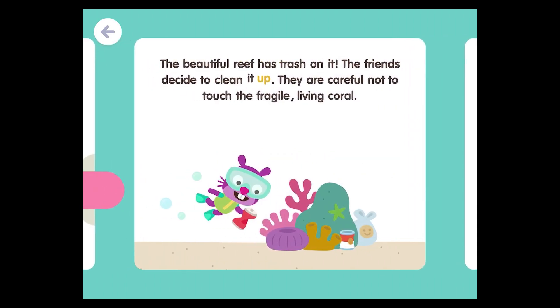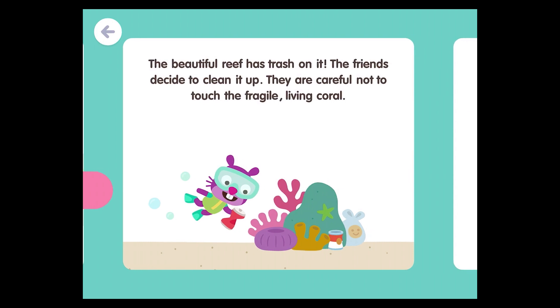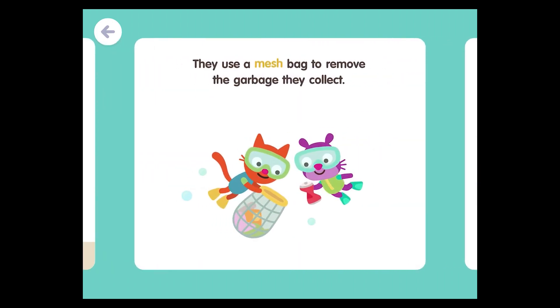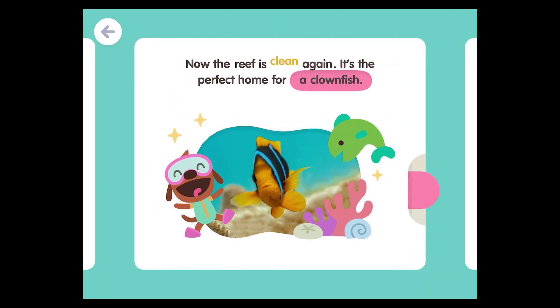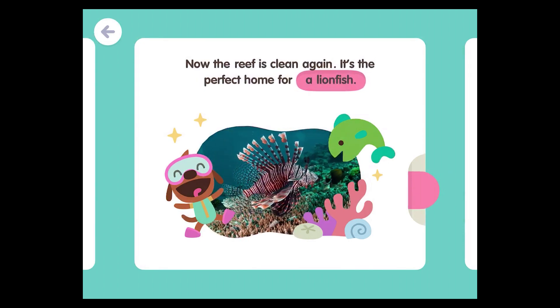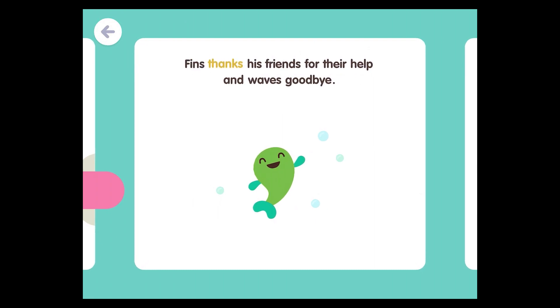The friends decide to clean it up. They are careful not to touch the fragile living coral. They use a mesh bag to remove the garbage they collect. Now the reef is clean again. It's the perfect home for a clownfish. It's the perfect home for a lionfish. Fins thanks his friends for their help and waves goodbye.